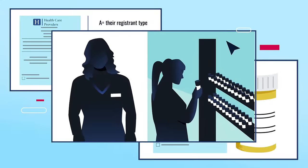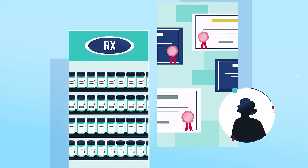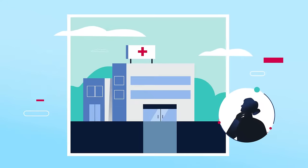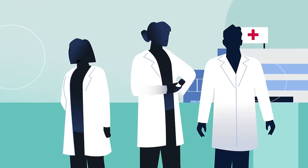Gain real-world experience through our pharmacy externship program, giving yourself the competitive edge. Obtain an industry-leading certification desired by top pharmacy employers in as little as 12 weeks today.